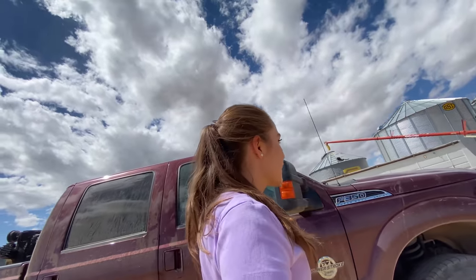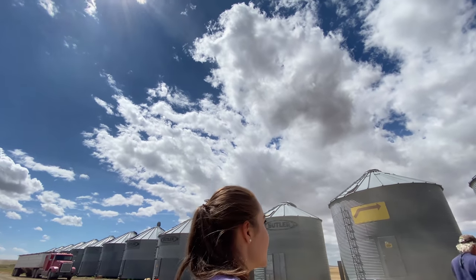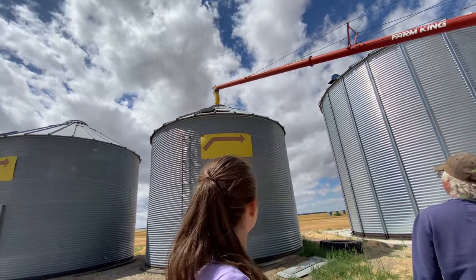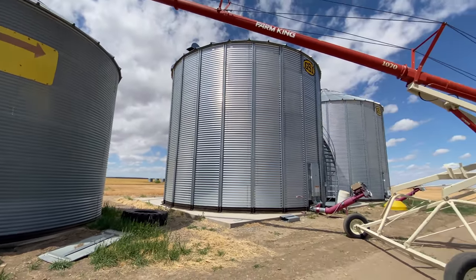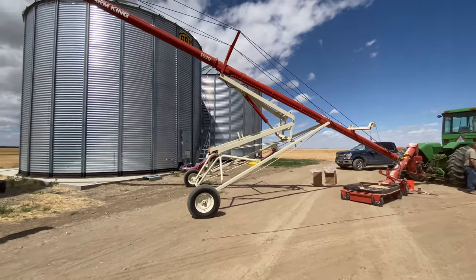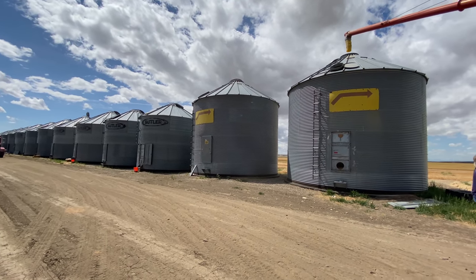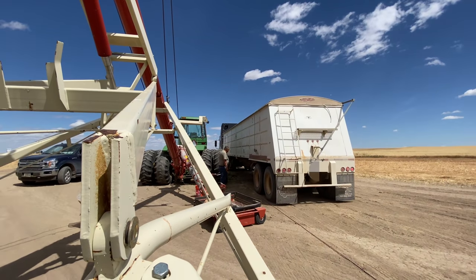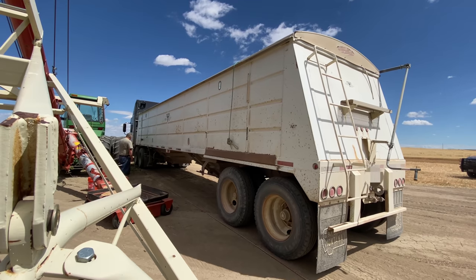Right now we're at the bin. These are the 13 bins — well, 15 now. I'm being worried about you being behind him; I want to concentrate on what he's supposed to do. This is our semi. This is our time.